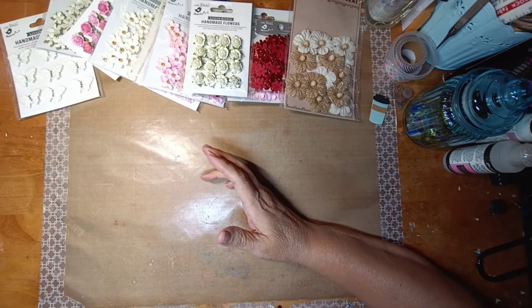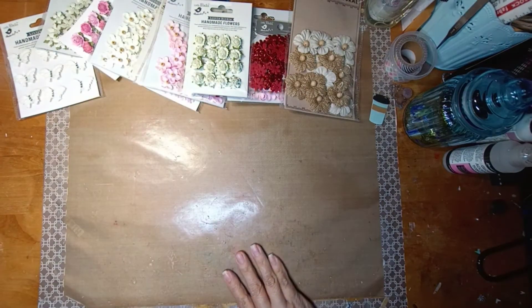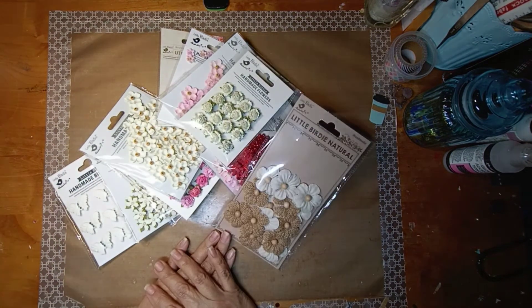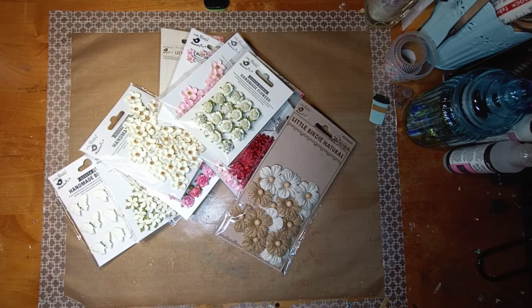So that's my Little Birdie haul, I hope you guys like it. If you have any questions just post them below, I'll be happy to answer them. I hope you're having a happy Friday! If you are a subscriber, thank you for supporting me. If you're not, I hope you'll subscribe and enjoy my hauls, card making, and all the crafty stuff I do. Have a great weekend — we'll talk to you soon!